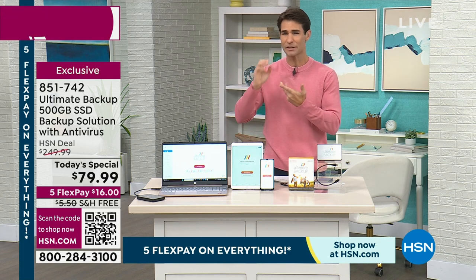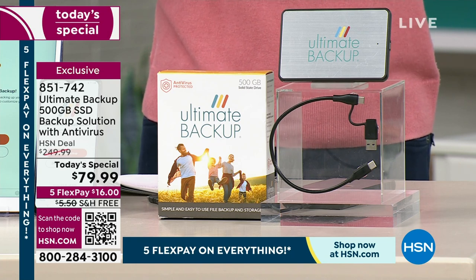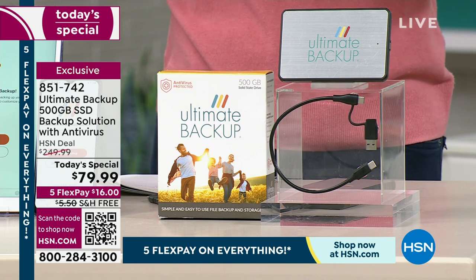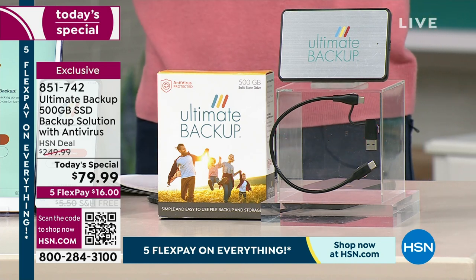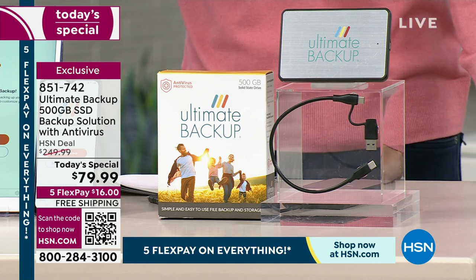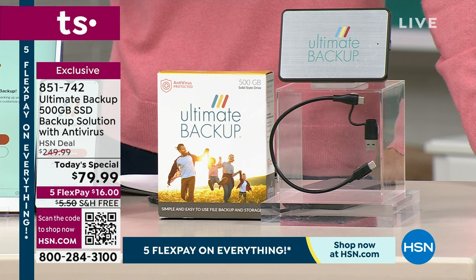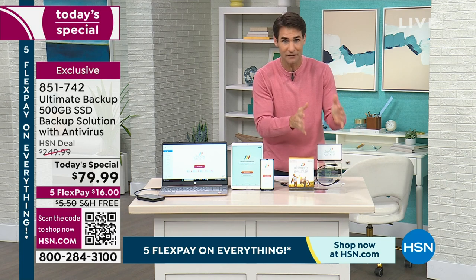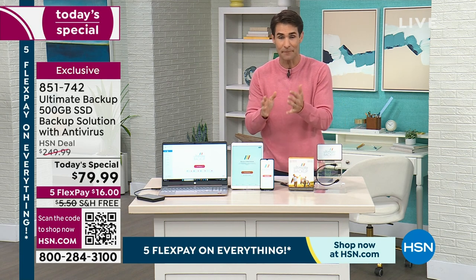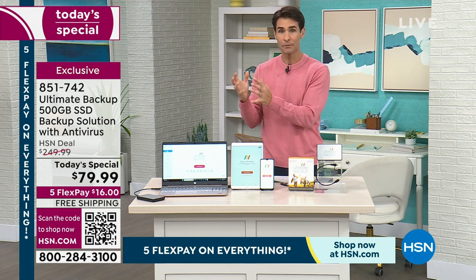When you think about all of those memories you can't replace — those photos, those videos — maybe it's financial documents, maybe it's medical documents, maybe it's emails that you needed to save, or things for your insurance or taxes that you'll need later on. You need to know where they are and have access to them. On today's special you're getting $170 off — this is your opportunity to grab the Ultimate Backup at the lowest price we've ever done for this configuration here at HSN.